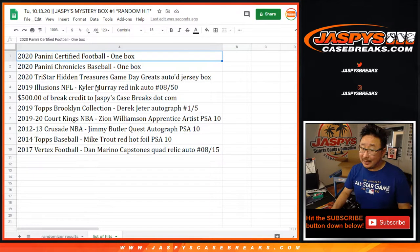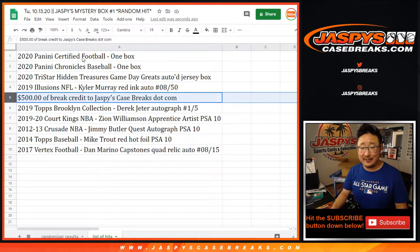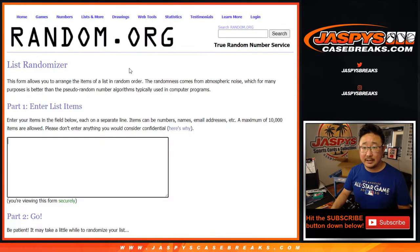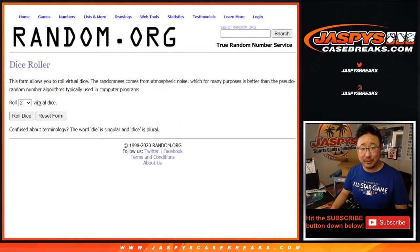Ten items right here — pretty good. A few sealed boxes and some individual cards, and $500 of break credit to JaspisCaseBreaks.com. That is not too shabby. So let's copy those hits, pop them in here, and let's see what random.org does for you.